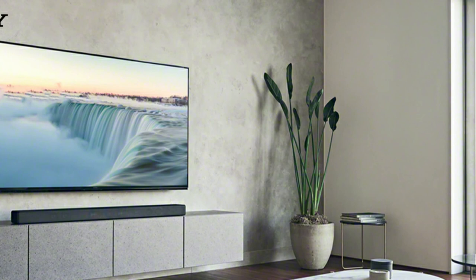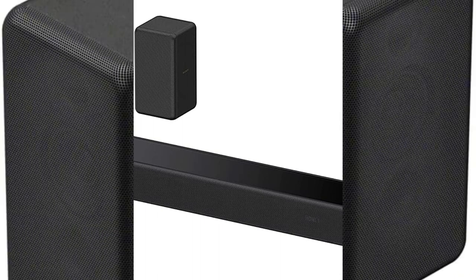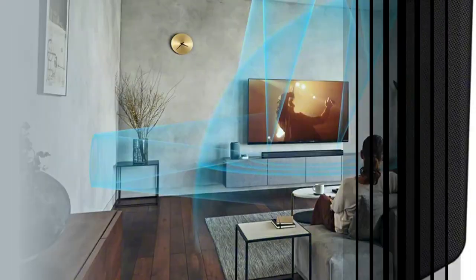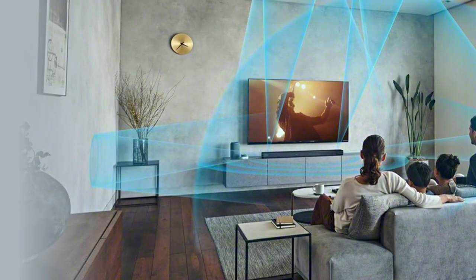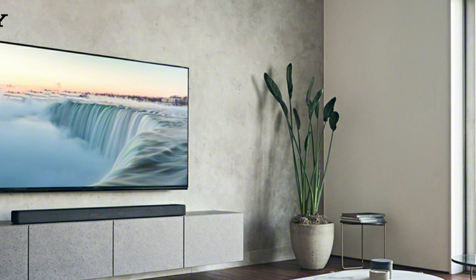Two subwoofer options — SA-SW3 and SA-SW5 — as well as rear speakers SA-RS3S are optional accessories designed to help you enhance the immersion of your content. They automatically pair to the HTA7000 once powered on, removing any guesswork from setup. Optional equipment is sold separately. Enjoy Sony's sound the way the artists truly intended with high-resolution audio for crystal clarity, and discover a brand new way of listening with 360 Reality Sound for a genuinely immersive virtual concert or studio session experience.